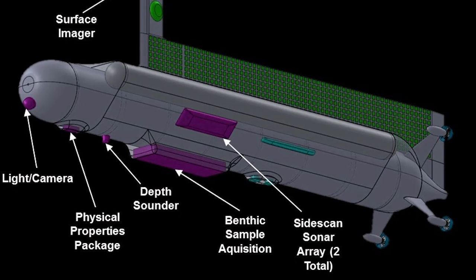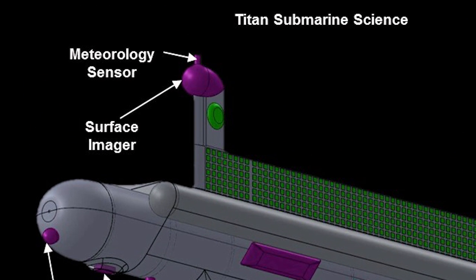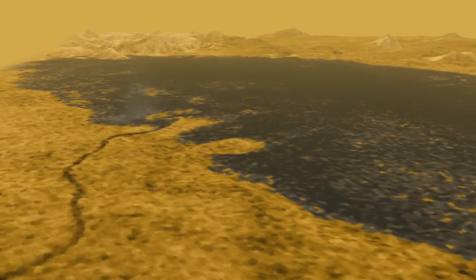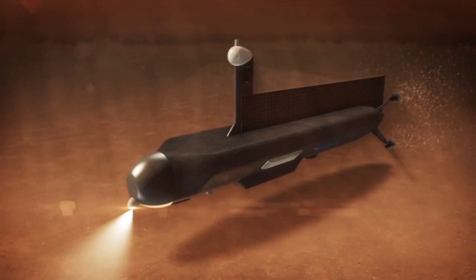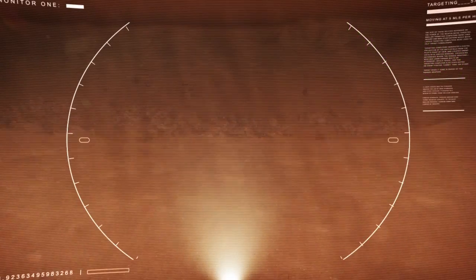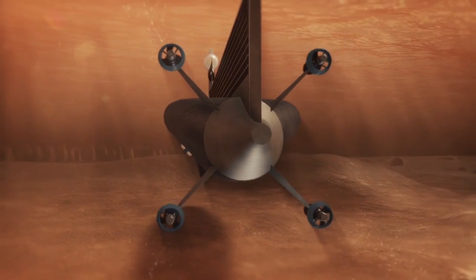Here's the submarine itself, and here's the science. There's surface science: a meteorology station and a surface imager. Up high, you want to be able to see as far inland as possible — a light and a camera for when we're subsurface. Physical properties sensors basically bring in the fluid and analyze it as we move along. There's a depth sounder, and of course side-looking sonars — looking sideways gives you a lot more visibility.